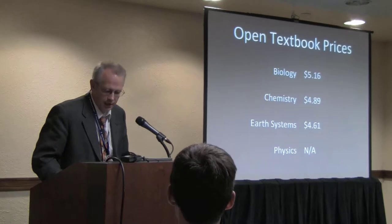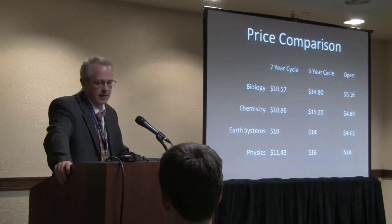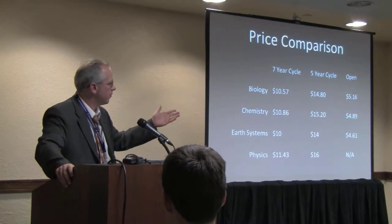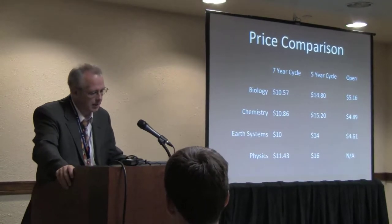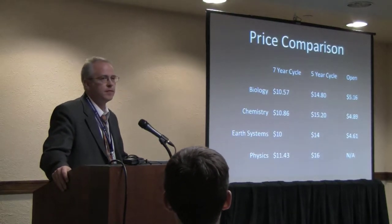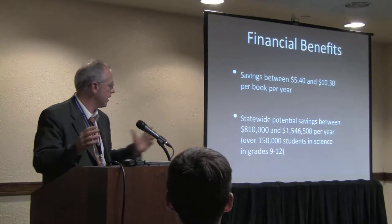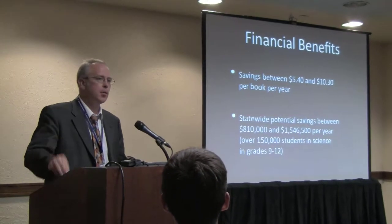One way to think about price comparison: if you buy a $75 or $80 book and keep it for seven years, what are you spending per year? Or if you only keep it for five years? Compared to the open book, these comparisons are pretty compelling — even on a seven-year cycle, you're saving over 50%. If you're on a five-year cycle, you're saving a lot more. Between the lows and highs, we're saving somewhere between $5.40 and $10.30 per book per year.